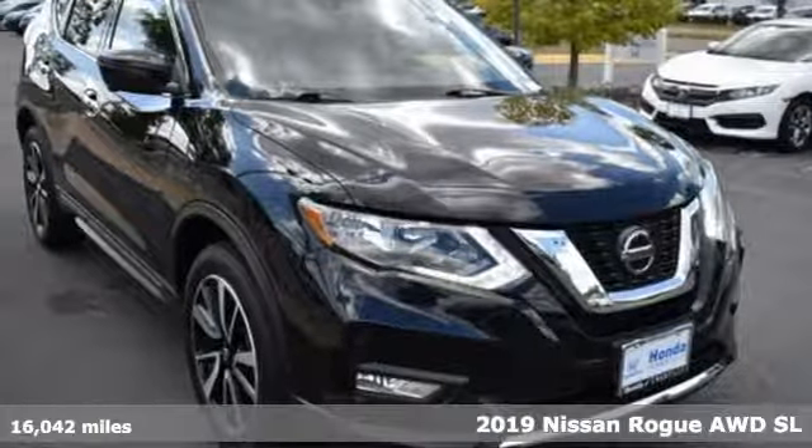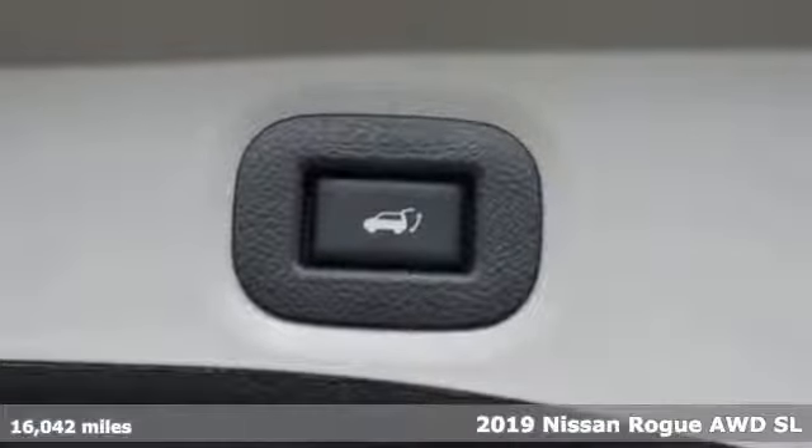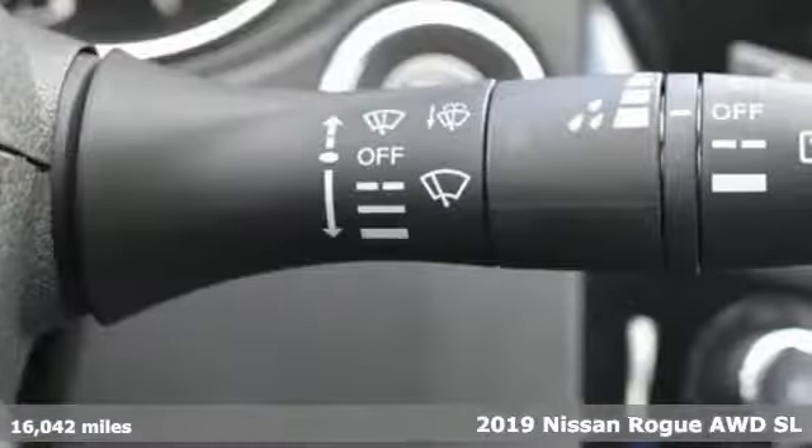It's a 2019 Nissan Rogue. Long, tall, or wide, there's plenty of cargo and passenger space inside this sharp-looking crossover.